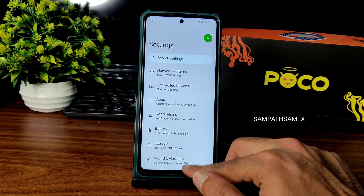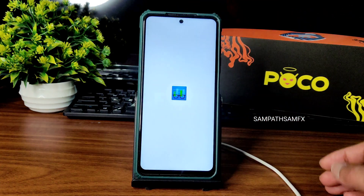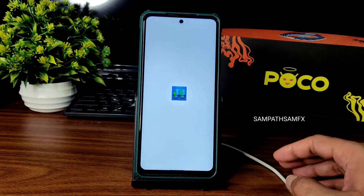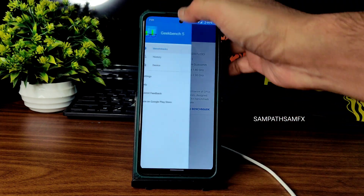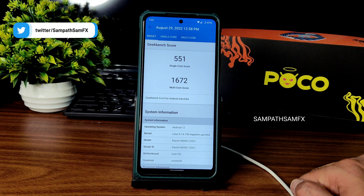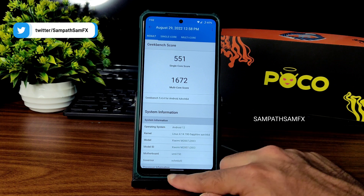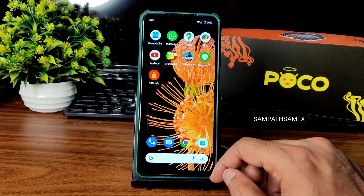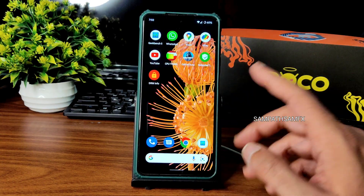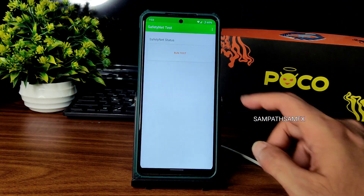Starting the benchmark results, with Geekbench score: single-core is 551 and multi-core is 1670. The Sapphire 4.14.190 Linux kernel has been used as mentioned. Scores are a little bit better compared to the previous version — it's been a long time since I made a review of this particular ROM.